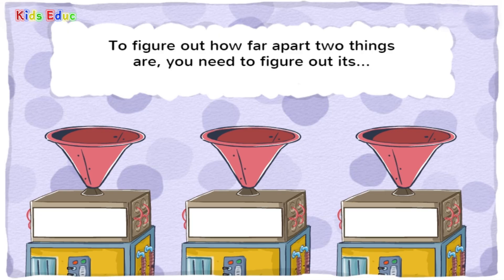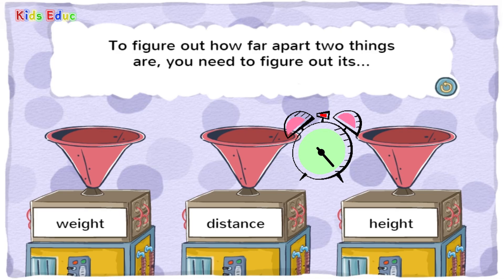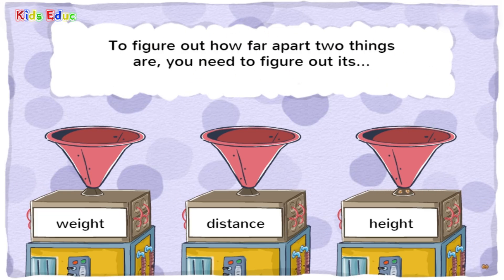To figure out how far apart two things are, you need to figure out its — weight, distance, or height? Distance. You got it! Distance means how far apart two things are.